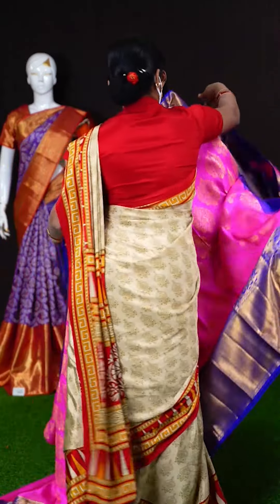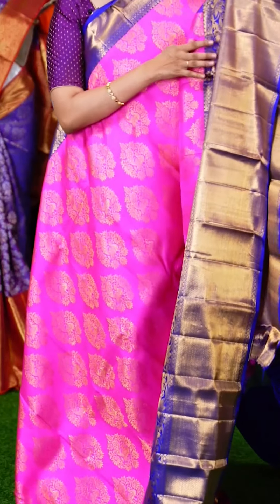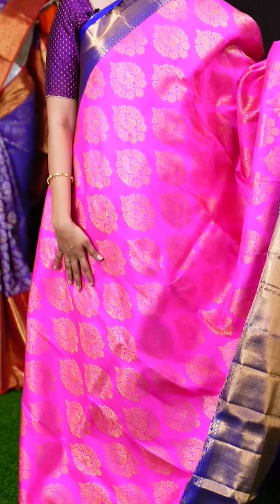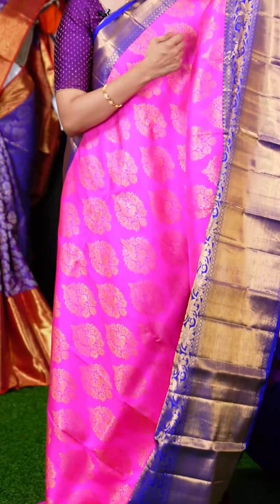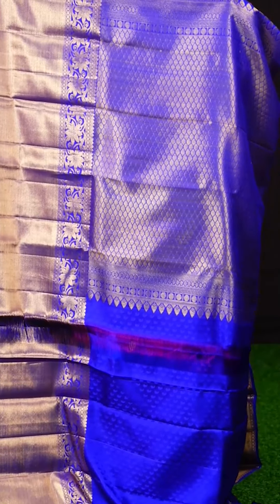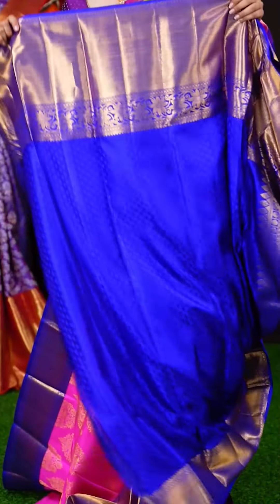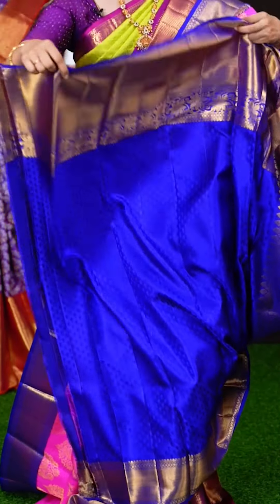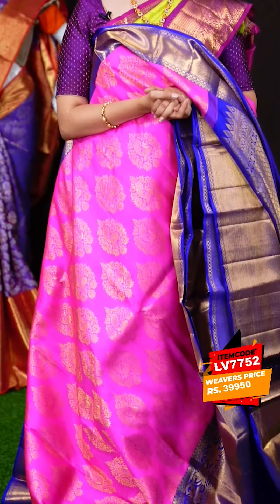These Kanchipuram sarees are extremely lightweight and very gorgeous looking. We have another beautiful pink color saree with huge booties with self outline work and fancy booties with multi motifs. On the border we have a skirt border with golden plated zari and floral turning work — a beautiful color combination of pink and royal blue. On the pallu we have a purple color contrast rich pallu. The blouse has dotted booties. The item code is LV7752 and the weavers price is Rs.39,950 only.